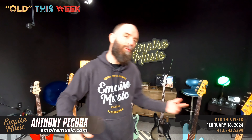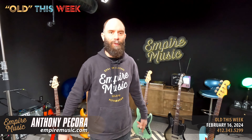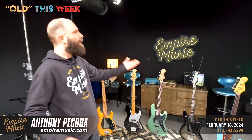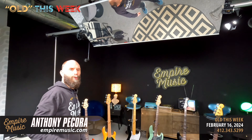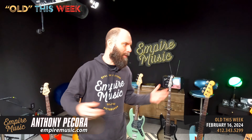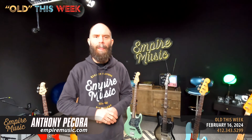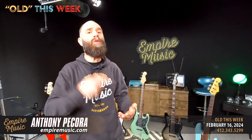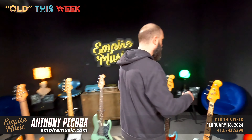We're in our YouTube studio today — not my favorite place to shoot the Old This Week video, but we have some chaos ensuing downstairs on the showroom floor. If you've never seen where we shoot all our YouTube content, it's right here. Here's the mirror — that's the newest addition. We used it to shoot the downward angle onto pedals. We're constantly making improvements here in the Empire Music YouTube studio.